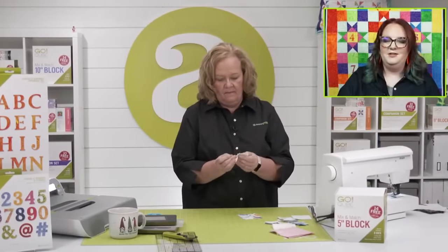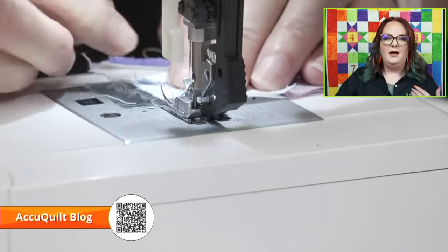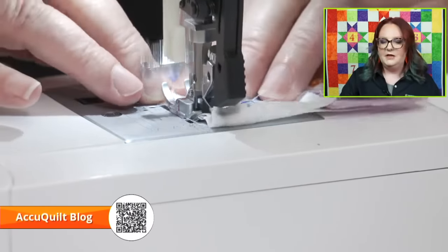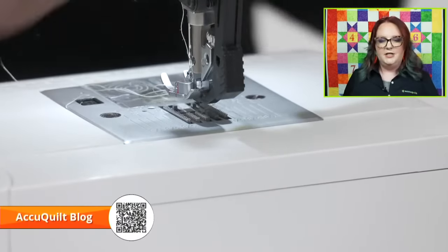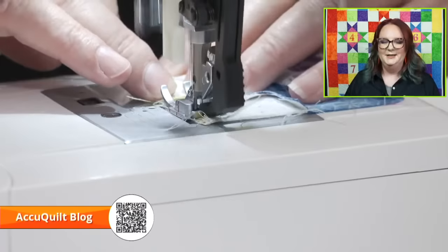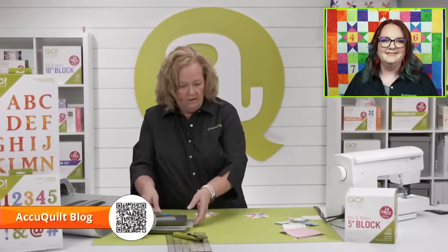Emily, tell everybody about our blog. Our go-getters and AccuQuilt staffers all partner up to contribute and write amazing blogs with exclusive patterns you can only find there. Be sure to visit blog.accuquilt.com. This week, which is perfect because we were talking about the chimney sweep yesterday, there's a blog that just came out about how to make variations of the chimney sweep block. Larkspur Quilts did one — if you want some inspiration or want to change things up a little bit, that's a great blog to check out.